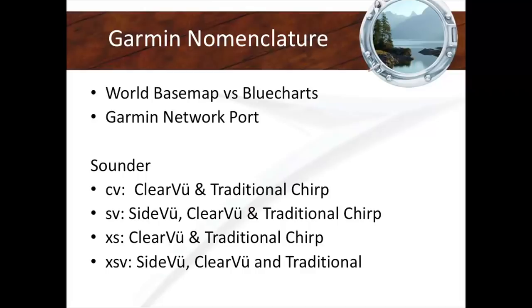I want to talk about the nomenclature because we're going to be going through all these products. A world base map is not navigation — it's the world in straight lines, you can't navigate with it. An island could be off by a mile. Either your Garmin device needs to have software built in for navigation — G3 or G2 — or you buy a chart card for your area on a little SD card that you put into your chart plotter, similar to what Raymarine, Simrad, or Furuno do.